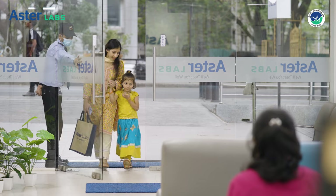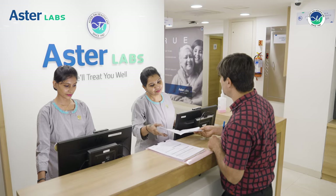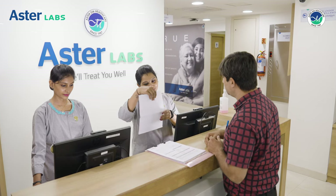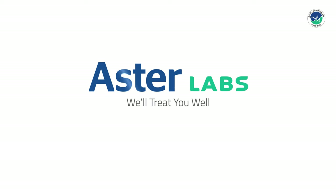We understand that a diagnostic test is much more than a lab report for you. It is also about trust, accuracy and on-time delivery. That is why we have built a laboratory network that you and your doctor can easily rely on. Aster Labs — we'll treat you well.